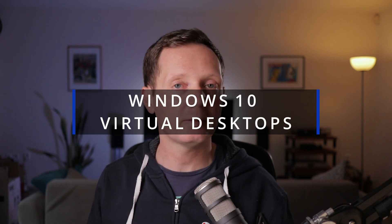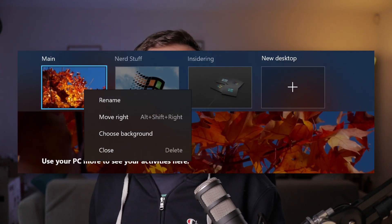Windows virtual desktops haven't seen much development in several years, but some improvements are coming. Probably as part of the big Sun Valley feature update in the second half of this year, it will now be possible to reorder virtual desktops in Task View and to set a customized desktop wallpaper for each virtual desktop, making it easier to identify which one you're working on. This feature is currently available in Windows Insider Preview build 21337 on the Dev Channel.